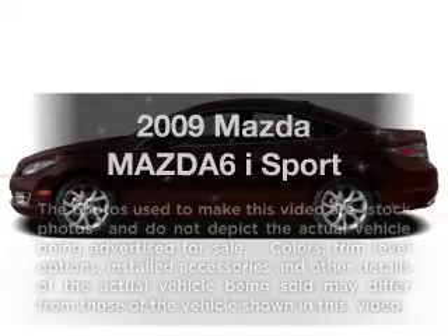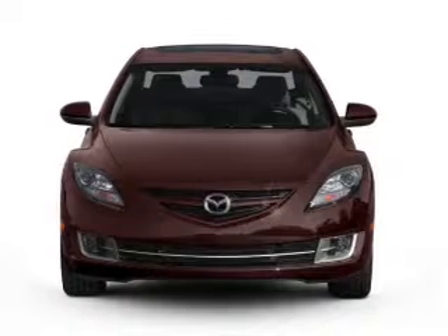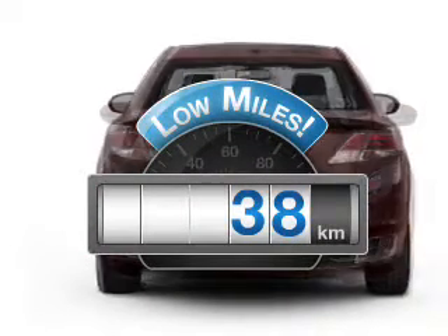Check out this 2009 Mazda Mazda 6. This is the set of wheels you've been looking for. Get more for your money with this vehicle that features low mileage and dependability.